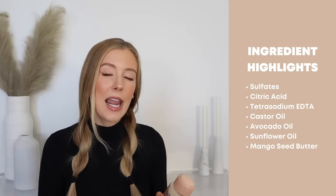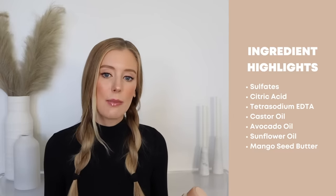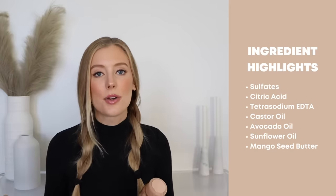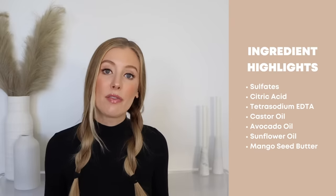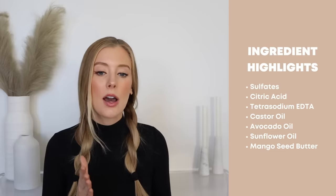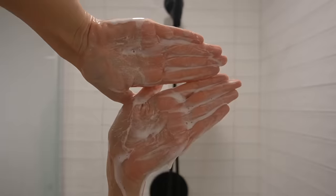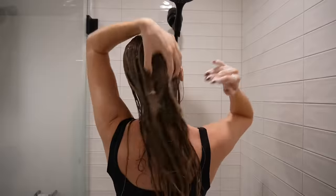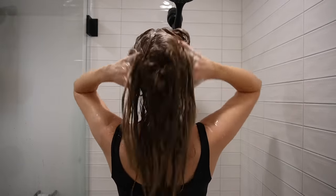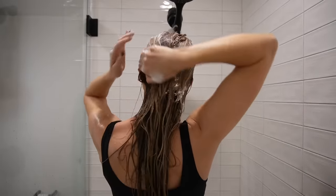This shampoo also has nice chelating agents to help remove hard water deposits like metals and minerals, including citric acid and tetrasodium EDTA. But it also has ingredients to offset any potential stripping effects of those sulfates — really softening and nourishing ones like castor oil, avocado oil, sunflower seed oil, and mango seed butter. So this gives me a really nice deep cleanse, but my hair never feels stripped after using it. While social media and hair care marketing have tried to train us to be afraid of sulfates, this product is a perfect example of where sulfates can be done right and serve their purpose without causing damage.